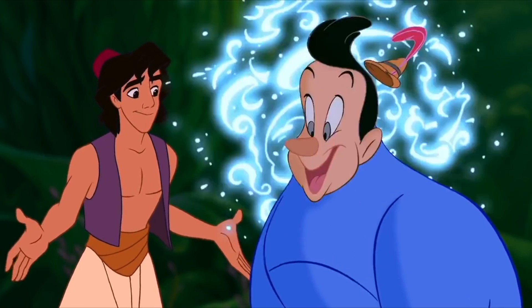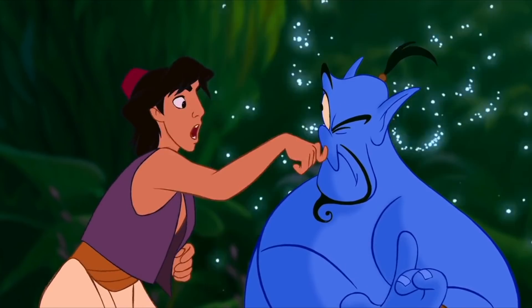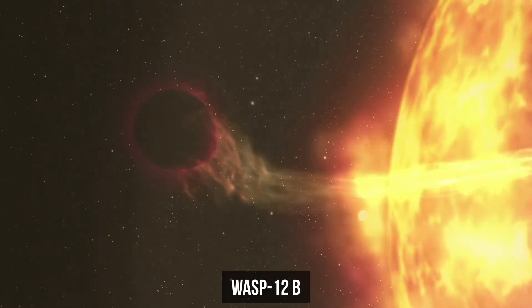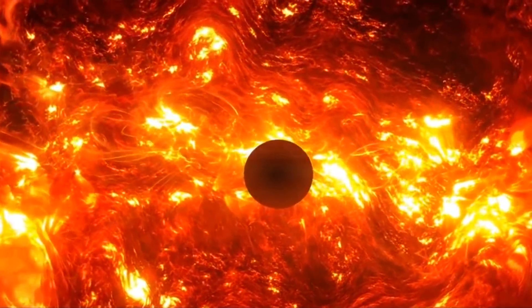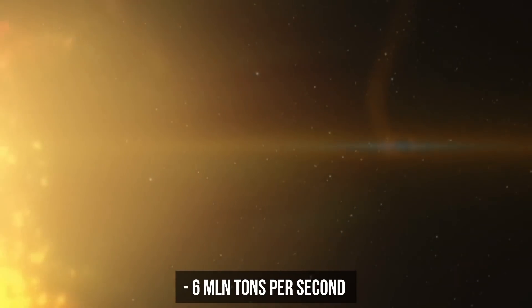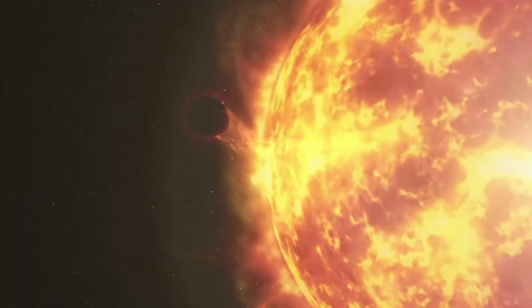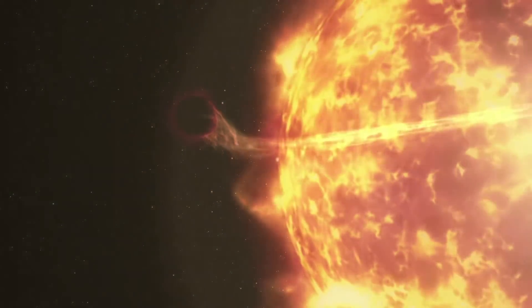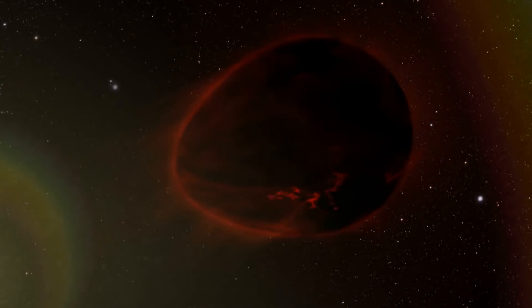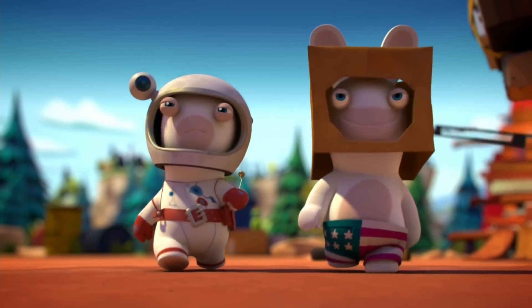Here's another proof: Wasp-12b is literally being devoured by its star and loses 6 million tons of its mass every second. Besides, the star's tidal forces distort the planet's body and turn it into an egg — a smoked egg, to be exact. In theory, there may be even more surprising geometric shapes up in space.